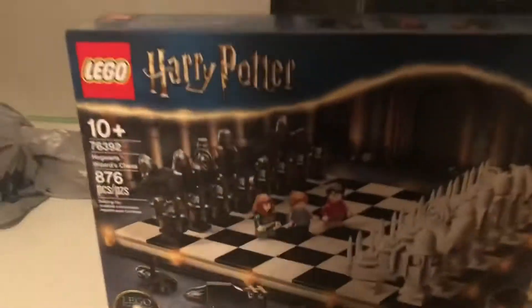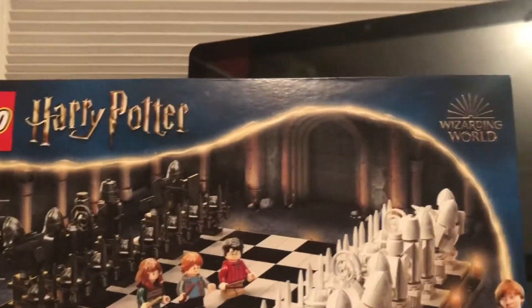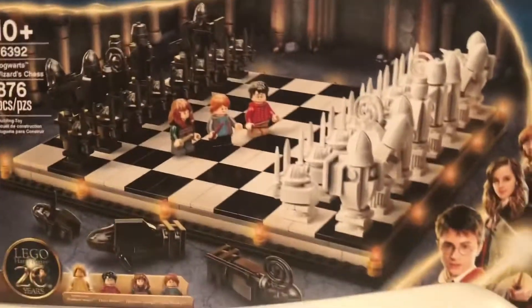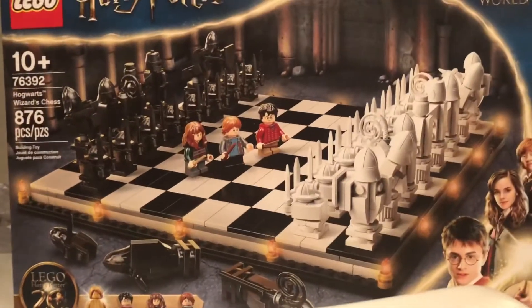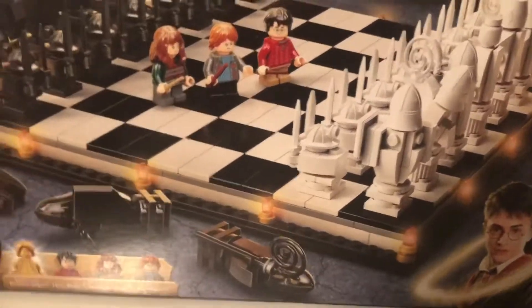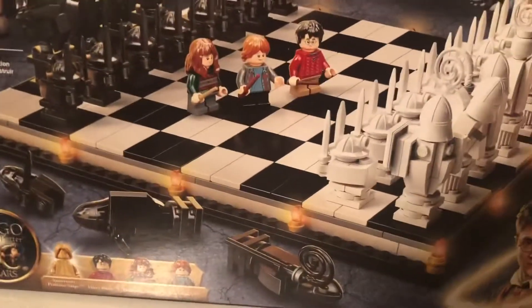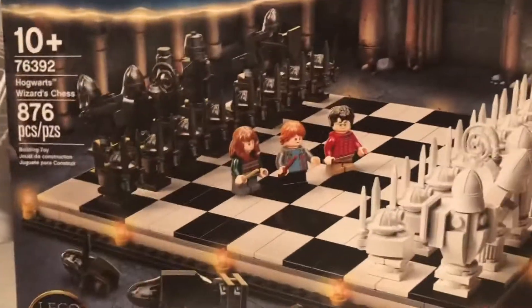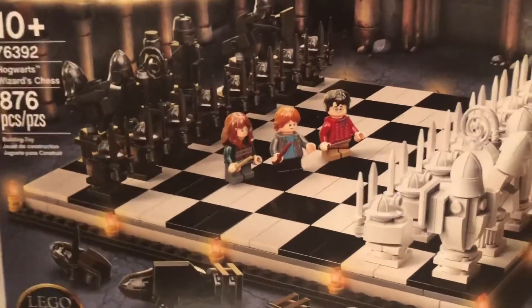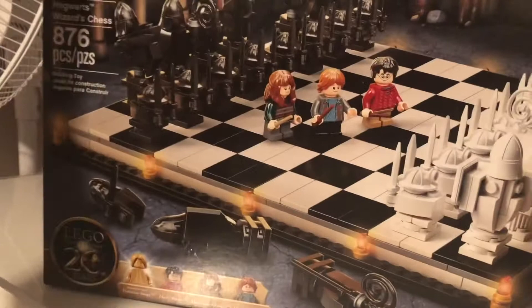Onto my story - I actually ran into JB Brick Fanatic there, which was really awesome. I got to talk to him for a little while. Shout out to him, go check out his channel. He actually put me in a vlog so look out for that when it comes out. He helped me find a minifigure I was looking for from the Looney Tunes one - it was Sylvester. He helped me out with that, which was pretty cool.